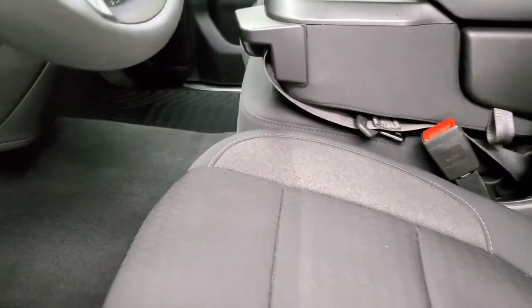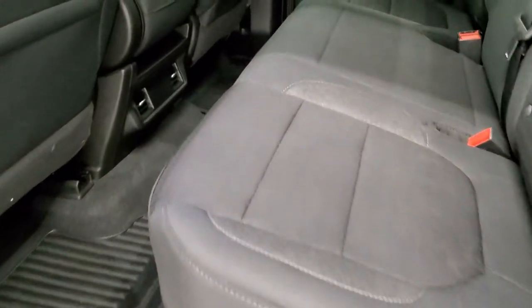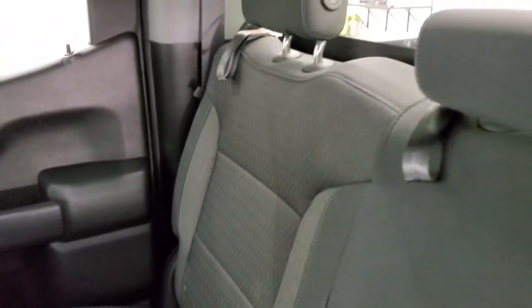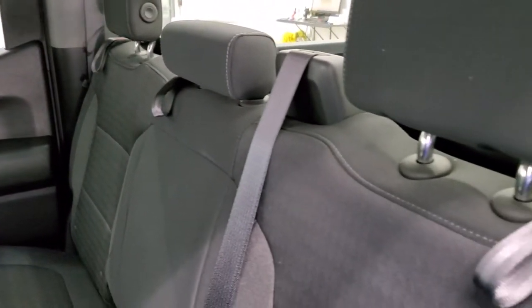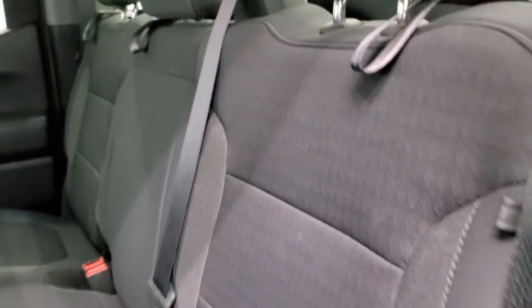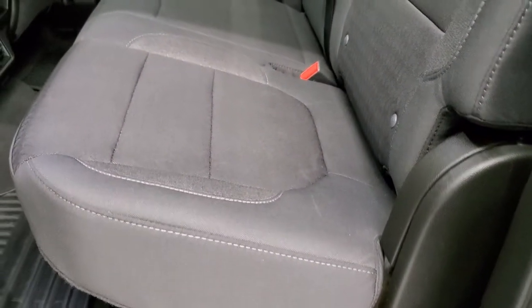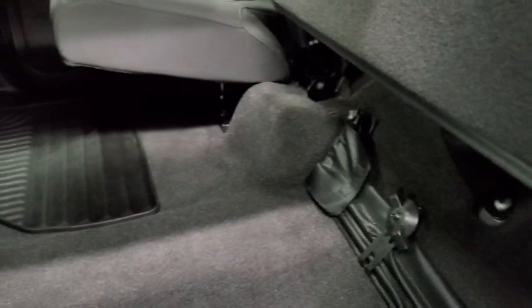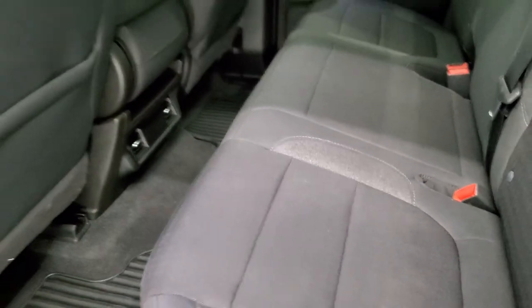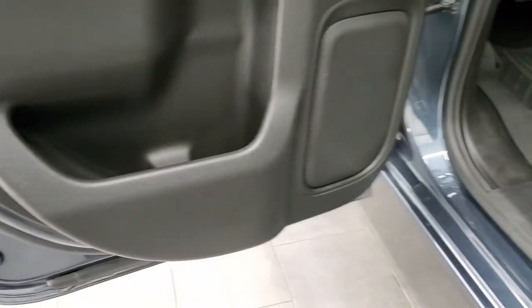We'll take a quick look at the back seats and then we'll start it up and take a look under the hood. The back seats are just as clean as the front seats. It does have the latch child safety system for any child car seats you may want to put back here. Headrests do fold down for better visibility when nobody's sitting back here. The seats are in excellent shape, you get all-weather floor mats back here as well, and the floor is pretty flat. Child safety locks on the back doors and the bottoms of the doors all look really good.